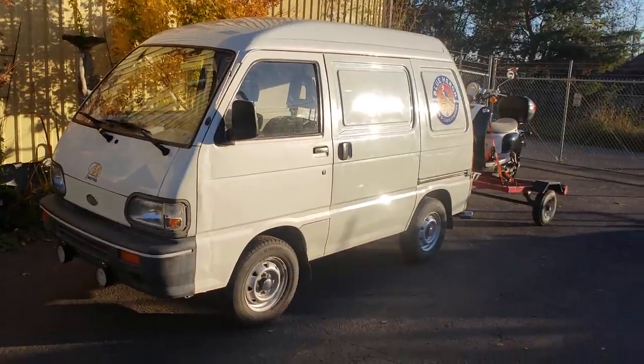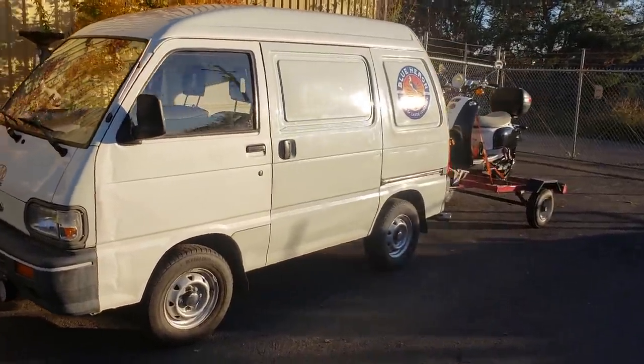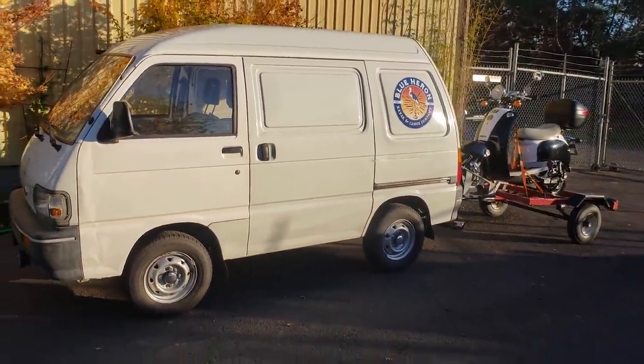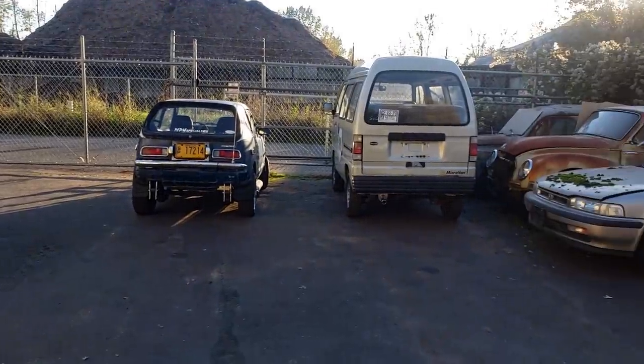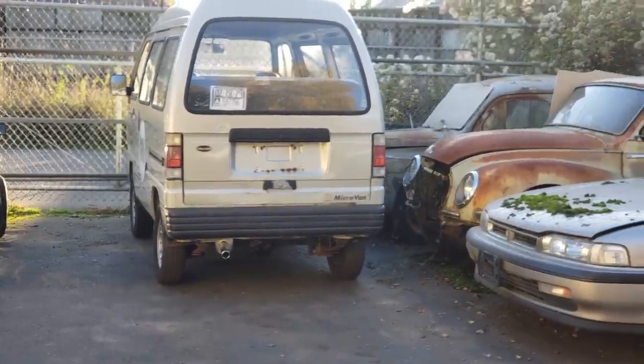I never thought I would appreciate this van as much as I do, so I'm gonna stop gushing and let you guys get on with your day. Just want to let you know the little van is doing some work and making my life happy. Thanks for watching. I like that van so much that I got that one too, and that one's next in line.